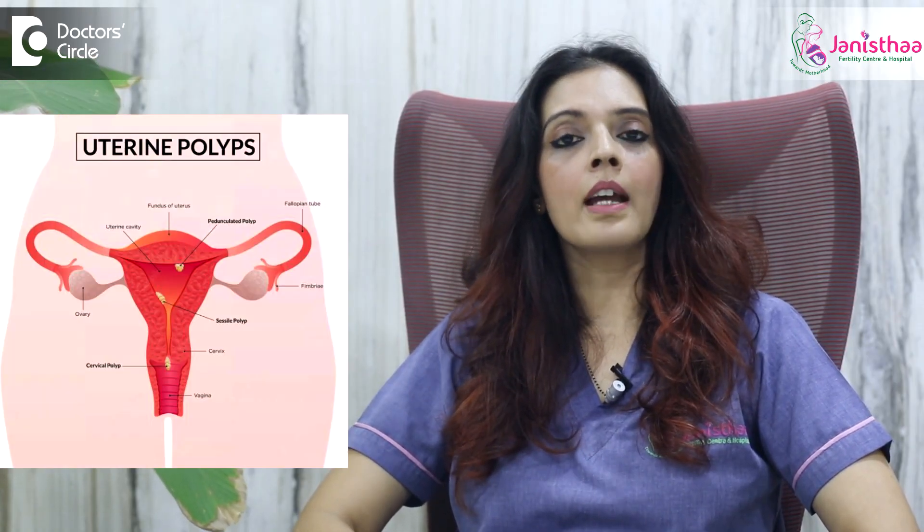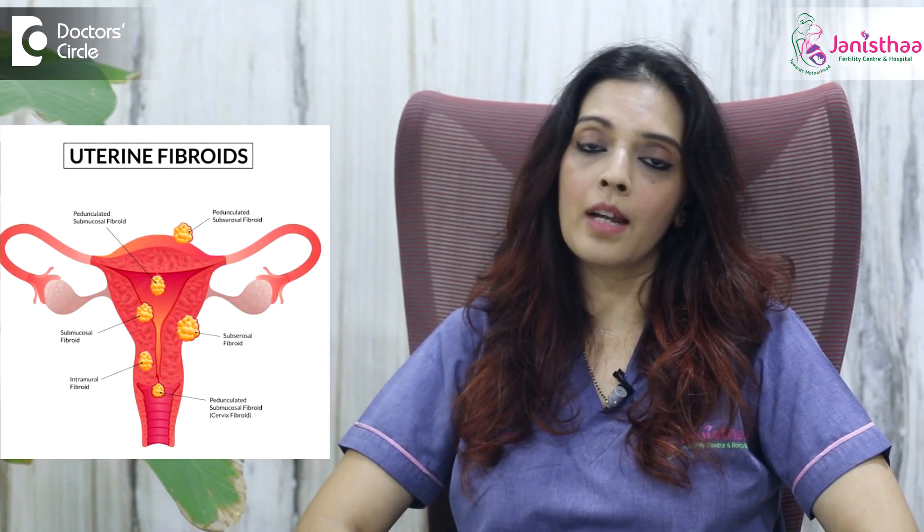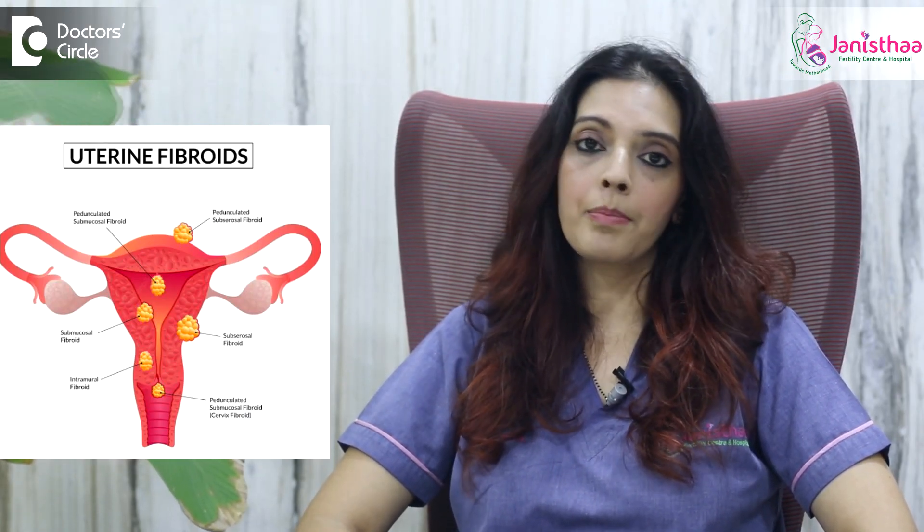This helps us in diagnosing whether there are any polyps or extra growths in the uterus, or if there is a submucous fibroid, or any other abnormality in the uterus. This is one of the important aspects of the test.